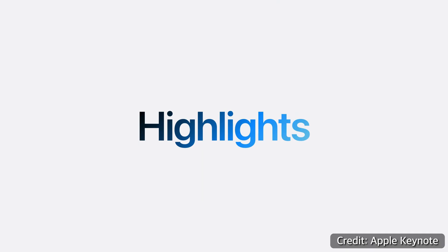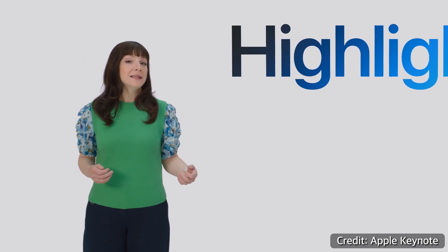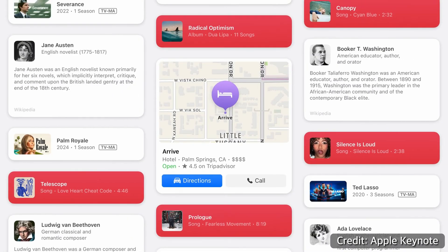A third feature in Safari now is called Highlights. What it's supposed to do is find relevant information like addresses or phone numbers and highlight that for you, so you don't have to copy and paste an address into Apple Maps to get directions. But shoot me a note in the comments if you've been able to figure out how to get this to work, because I've been on a ton of different websites and it hasn't once popped up for me.